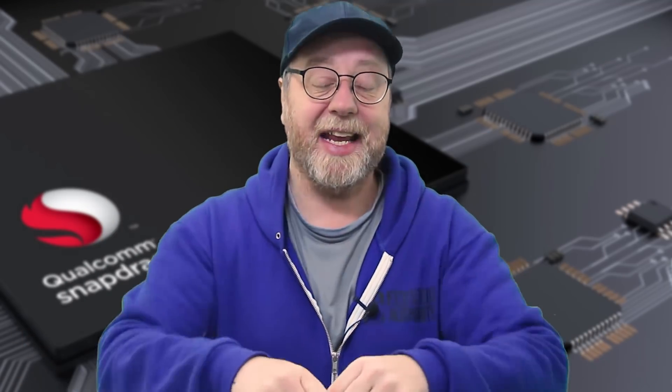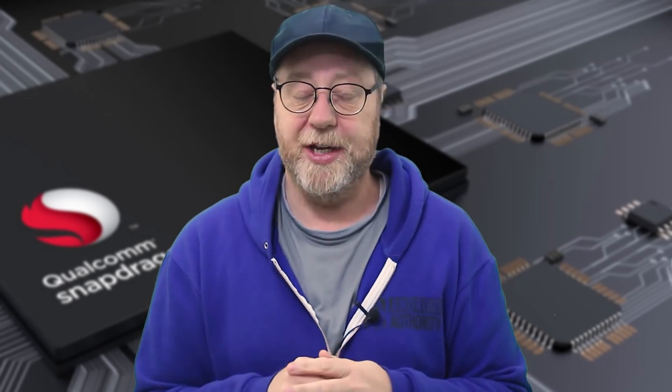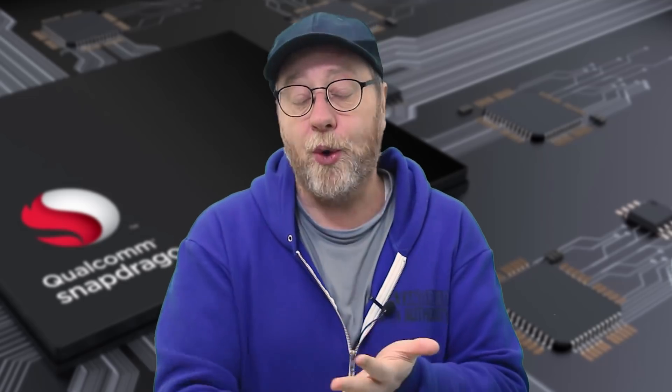Hey there, my name's Gary Simms and this is Gary Explains. Now if you're buying a smartphone, there are many, many different things you need to look at: the quality of the camera, the resolution of the display, how much RAM you get, what internal storage there is, and of course, the processor.